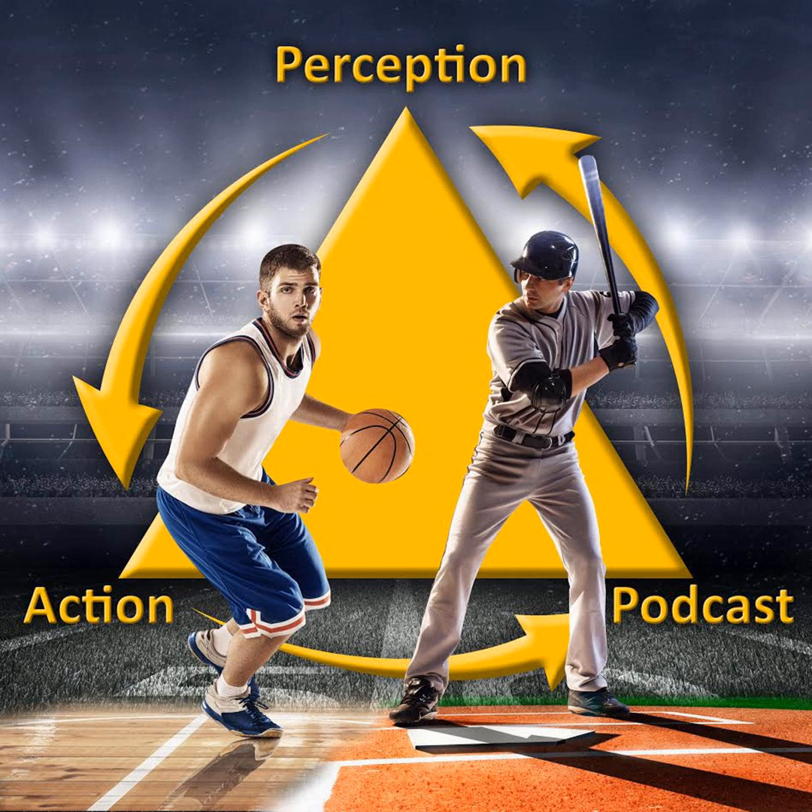Hi, this is Rob Gray from Arizona State University. I've been on a now over 25-year journey as a researcher, professor, and high performance consultant to understand how we acquire and adapt our perceptual motor skills. Welcome to the Perception in Action podcast, where I discuss how psychological research can be applied to improving performance, accelerating skill acquisition, and designing technologies.